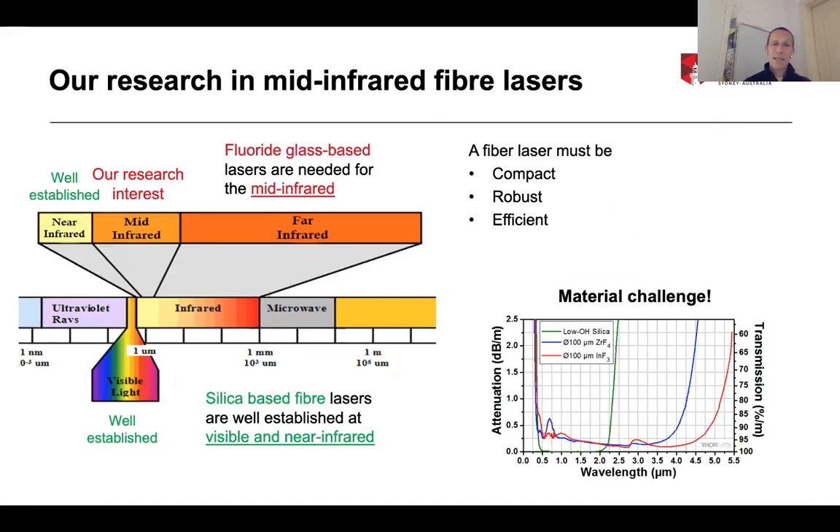If you're interested in building fiber lasers, fiber lasers are probably the most well-established platform and commercially most successful type of lasers in the infrared and visible. Virtually all lasers used in manufacturing these days — for welding, cutting, machining — are basically all fiber lasers, and those are silica-based fiber lasers. The fiber itself is a silica fiber; the laser is compact and efficient.